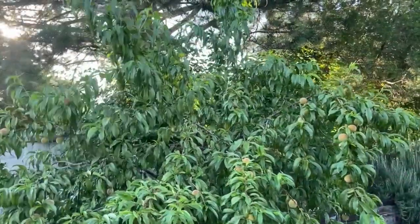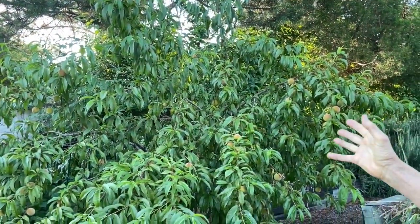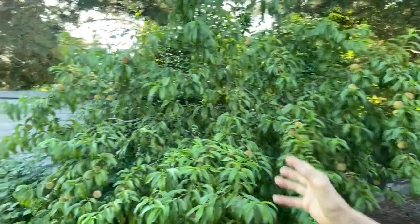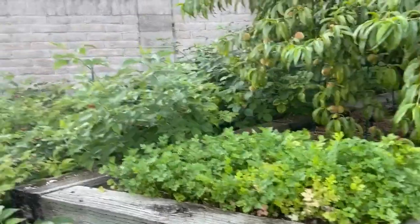Peach tree — I think she's about four or five years old. We had a good peach crop this year. Italian flat leaf parsley: it's easy to grow and it re-seeds.